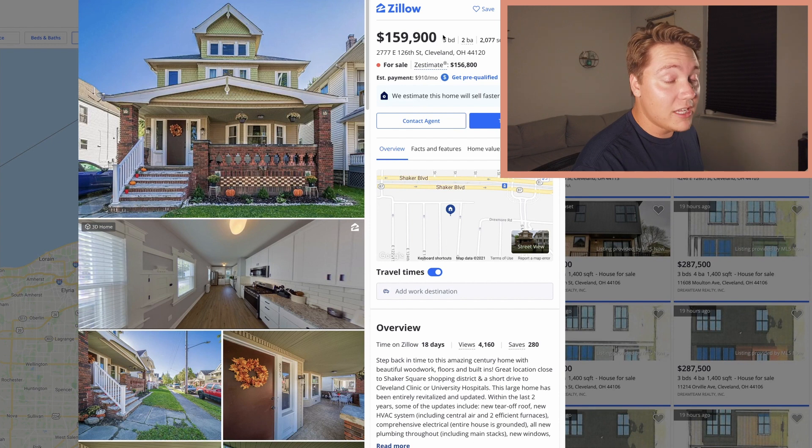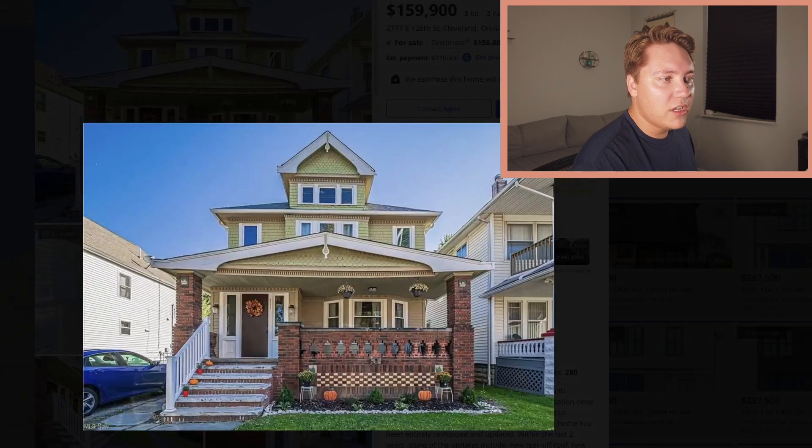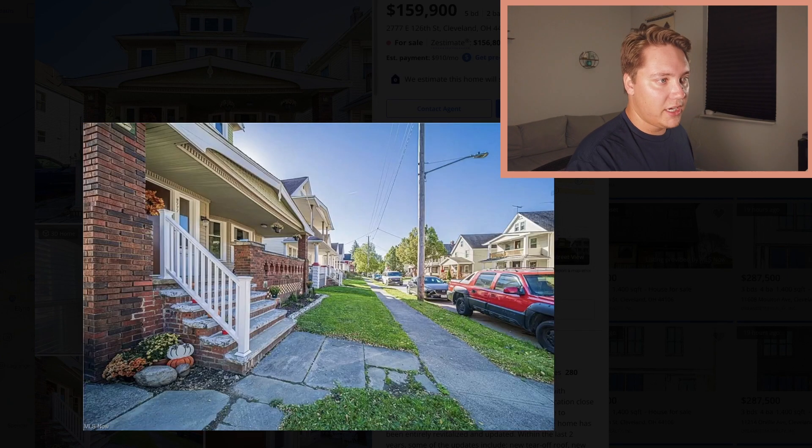It is five bedrooms, over 2,000 square feet, and less than $160,000. I love this sort of Victorian look with the brick and the green. I really like the bay windows in the front. It's cute. Very green, the street seems quiet.